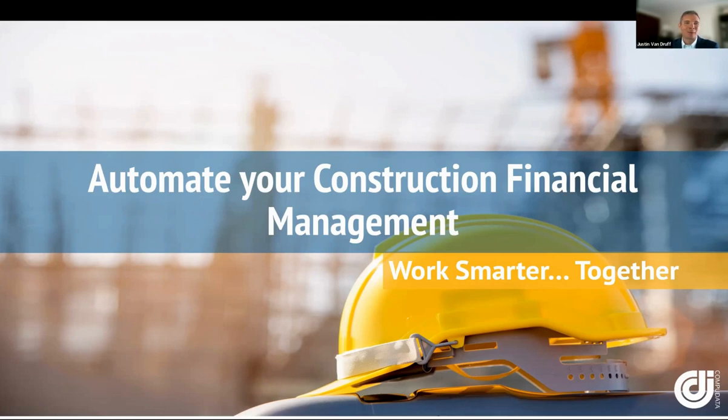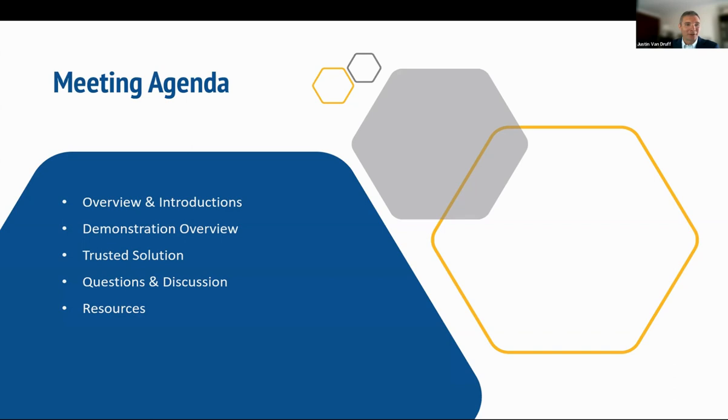Without further ado, I'm pleased to welcome everyone to today's webinar session entitled Automate Your Construction Financial Management. We have a great session for you today. I'm going to kick everything off with some introductions before handing the reins over to our SMEs to show you some live demos that will help you eliminate manual effort and improve your payroll efficiencies.